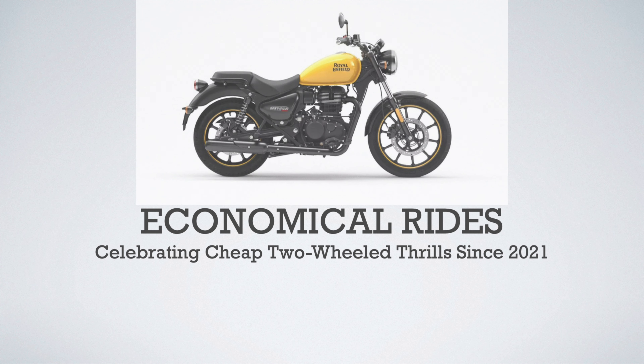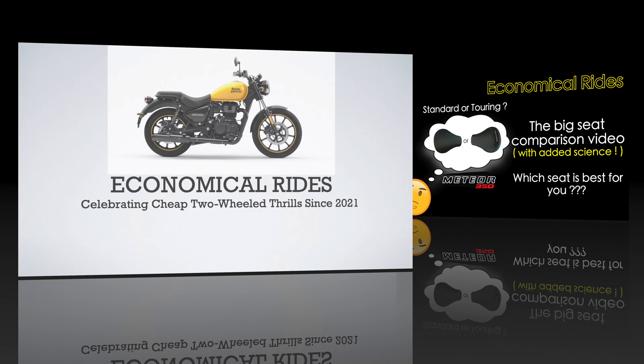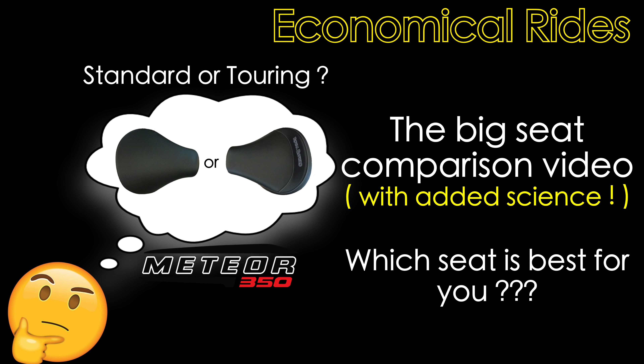Good morning, good afternoon, good evening internet, and welcome back to my YouTube channel, Economical Rides. It's finally here — my much-delayed Meteor seat comparison. Today we will compare the Meteor 350 standard seat with the Royal Enfield Official Accessory Touring seat. If you stay until the end of the video, you will also get to see Dr Doolittle's Meteor Stellar Mobile Wine Cellar mod, and a much-requested cameo appearance from Ruby, my fluffy companion.